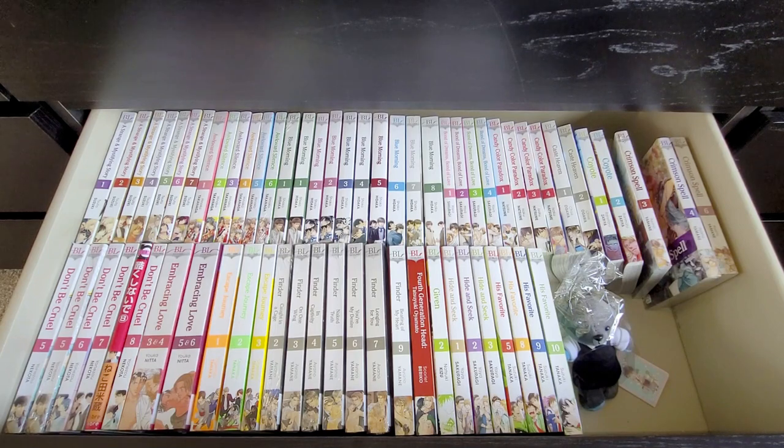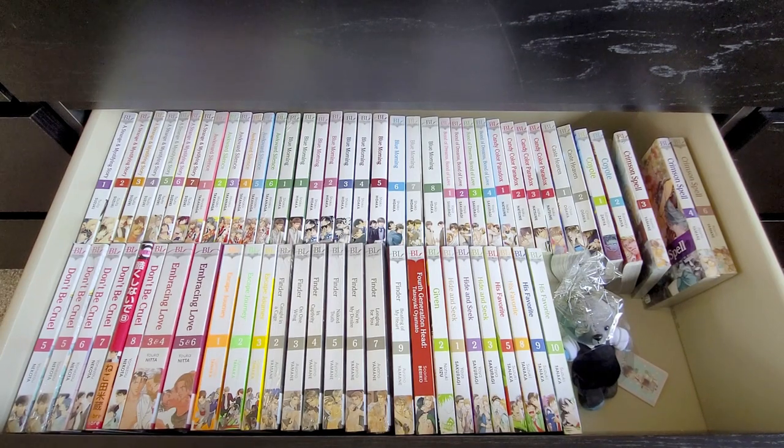This is my first Sublime manga drawer — I have two of them. I've very sensibly organised this in alphabetical order; it's probably the most organised collection I have. I like how the spines look, how regimented it is — it appeals to an OCD-ness I'm sure I have. I have the full set of A Strange and Mystifying Story, Awkward Silence, and Blue Morning — a full set. I absolutely loved that series and really need to do a standalone review of it because it's so chuffing awesome. Then I've got some Yaya Sakuragi — Bond of Dreams Bond of Love, which some people don't like but I love. Candy Color Paradox volume 5 I think has just come out and I'm looking forward to getting it.